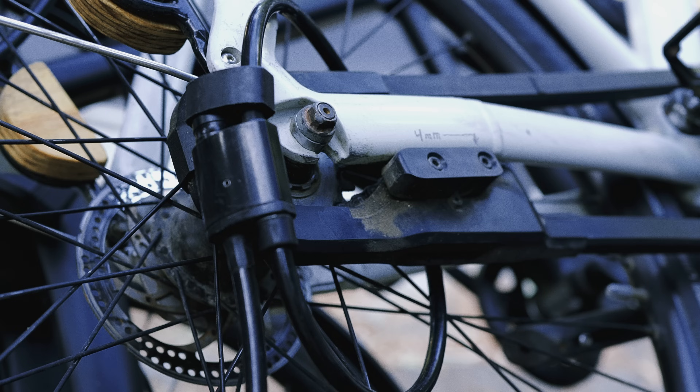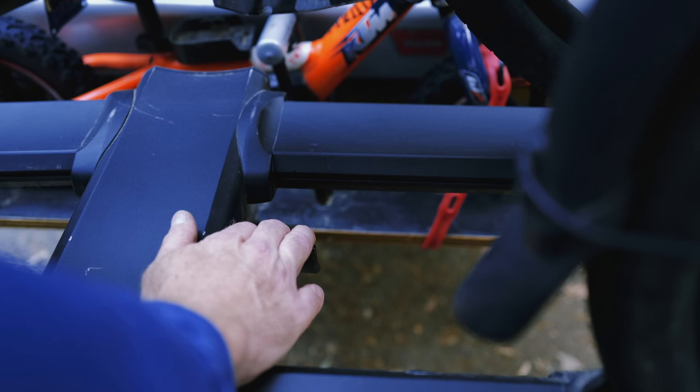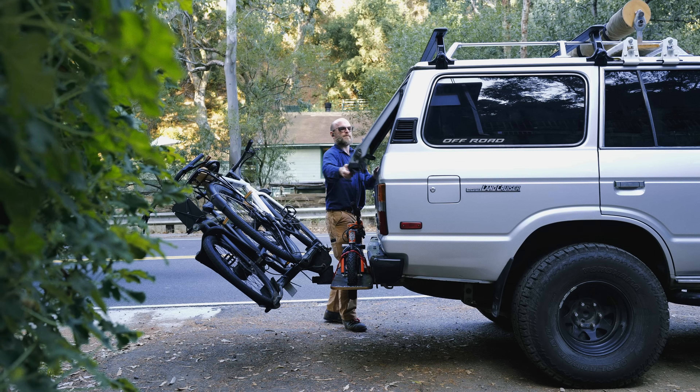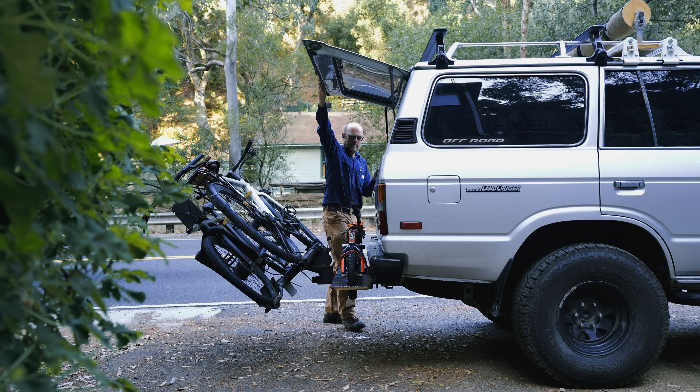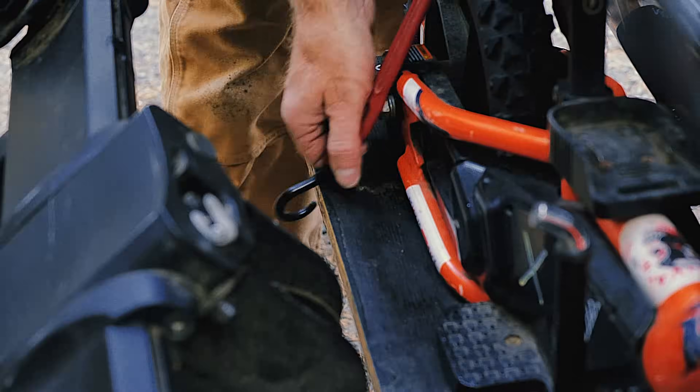His, hers, boys, bikes — locked and secured.